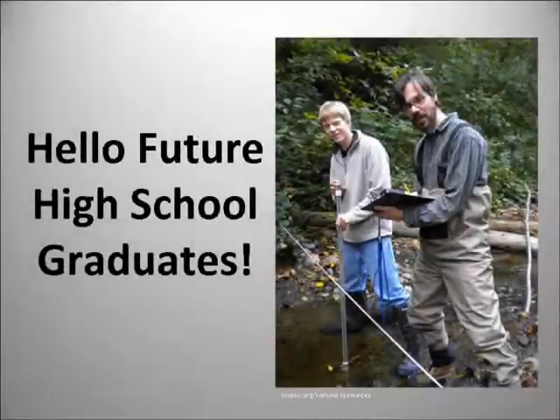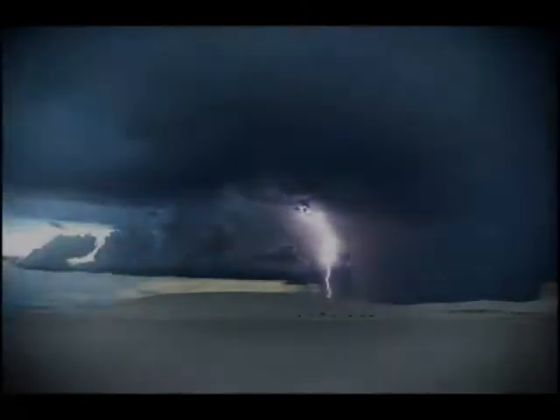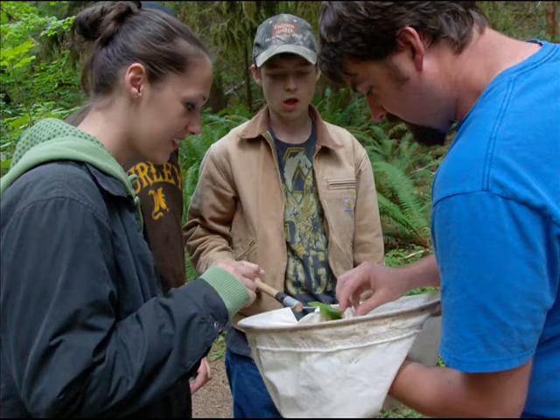Hello, future high school graduates. A world of opportunity awaits you. What? You haven't finished your SCP? Oh no! There's no need to panic, though. Skill Center Natural Resources has a solution for you.